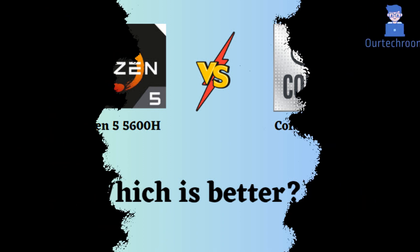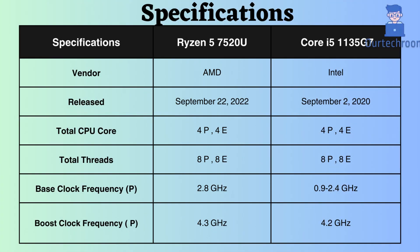Both are mid-range processors. The Ryzen 5600H was released two years after the Core i5-1135G7, with the Ryzen launched in September 2022 and the Intel counterpart in September 2020. Both of these processors have four performance cores and four efficiency cores, and they also feature eight performance threads and eight efficiency threads.